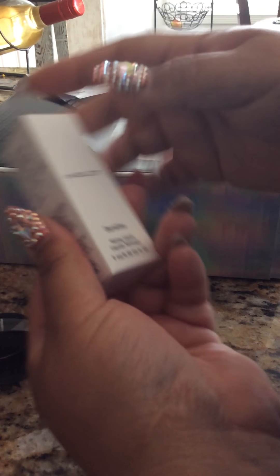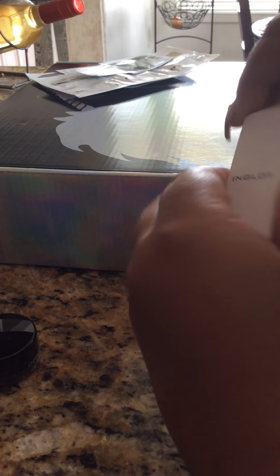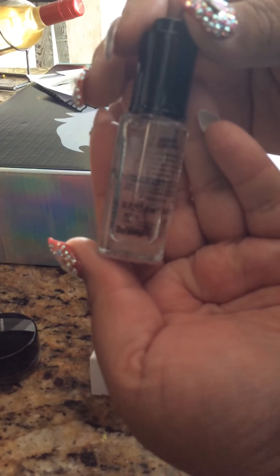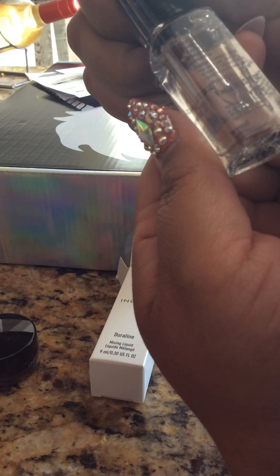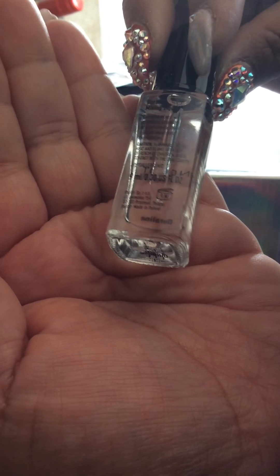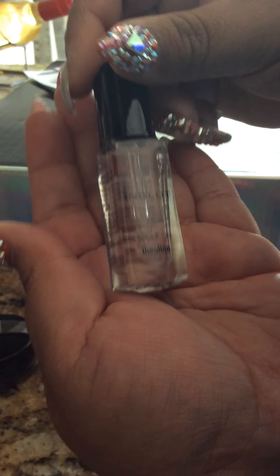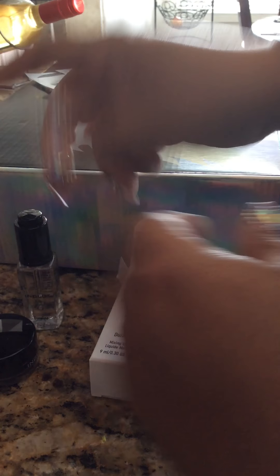And then I got the Dora Line Mixing Liquid. You're supposed to put some drops in your Ingla eyeliner and that way it'll make it creamier and make it last longer. I'm not sure if it makes it waterproof, but I think it did. This is a small bottle, 9ml, but you only need to apply a little bit of drops in your eyeliner and that's it.